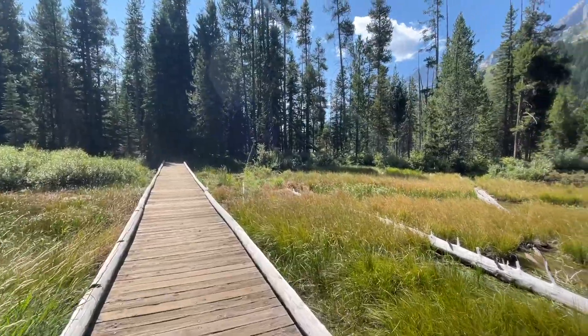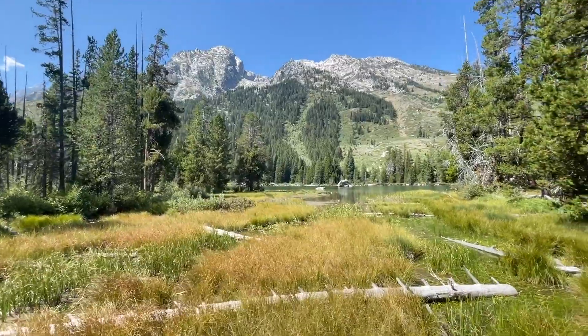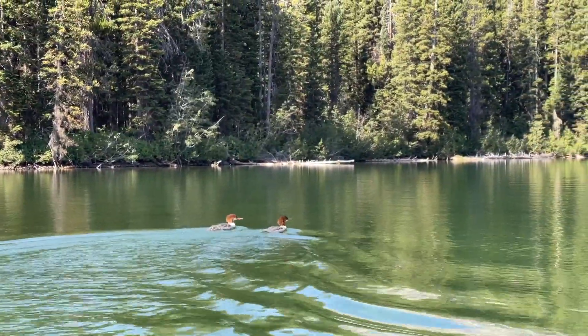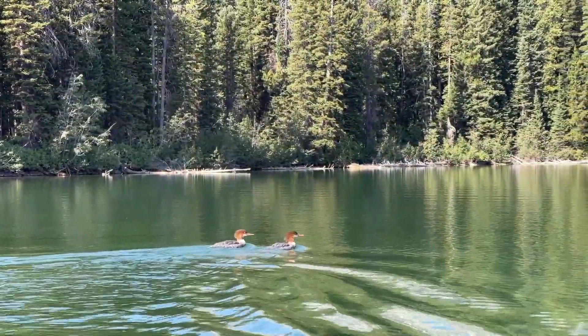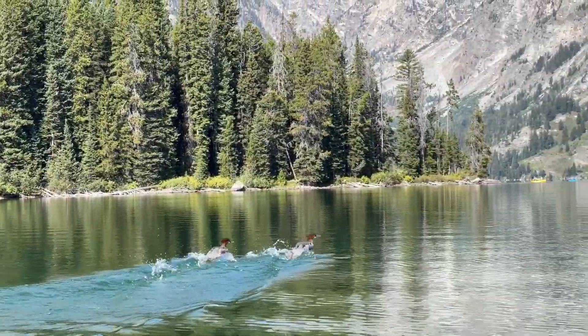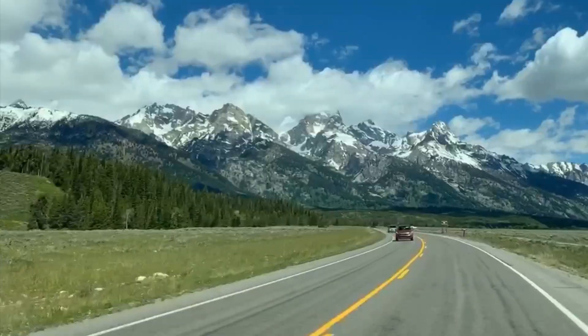That wraps up this video. I hope you enjoyed it and it gave you some helpful tips for visiting Grand Teton National Park. Make sure you hit the subscribe button so you don't miss any more of our fun travel adventures. If you have any questions about the park, leave a comment below and I'll get back to you. Have a great day and happy travels!